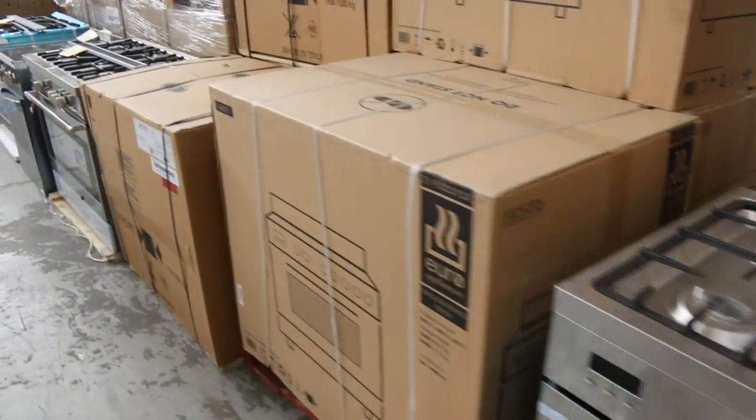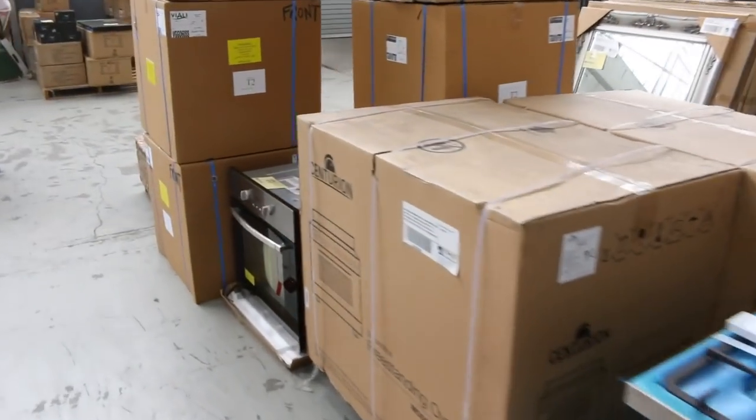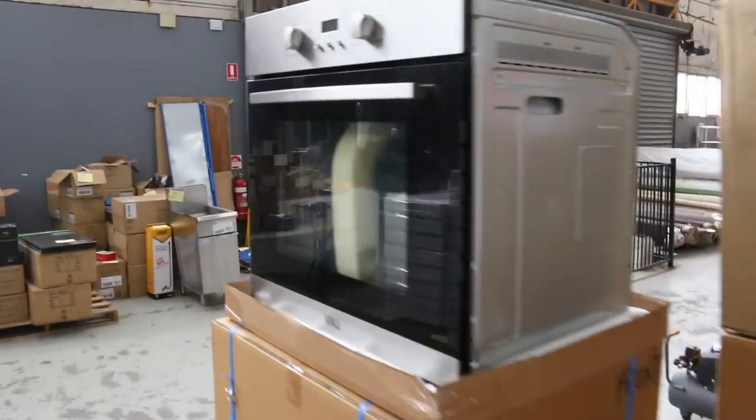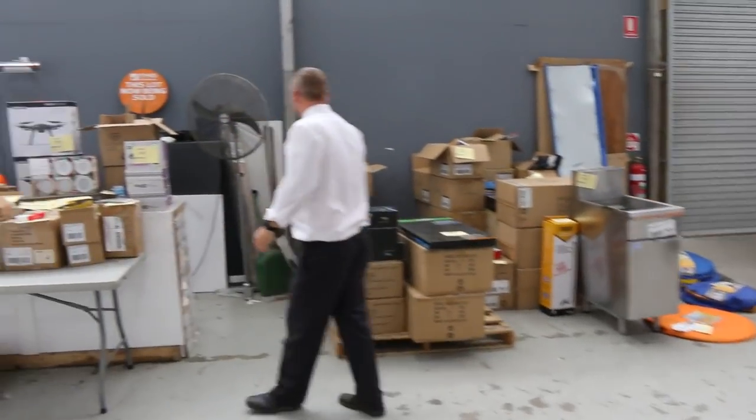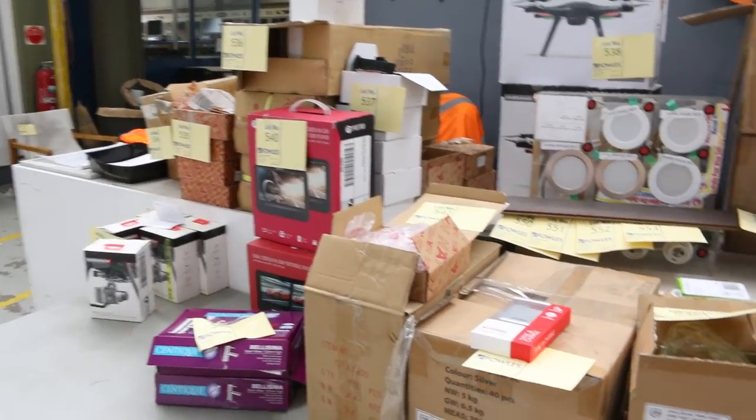Through here we've got more freestanding cookers, wall ovens, and a stack of unreserved stuff at the front here — just some good, fun bits and pieces. I can see some drones there, all sorts of bits and pieces. That's always a bit of fun and makes it worth your while getting along here.